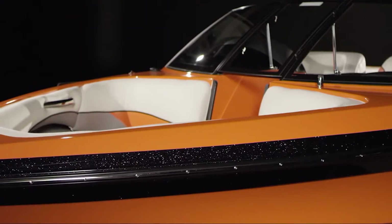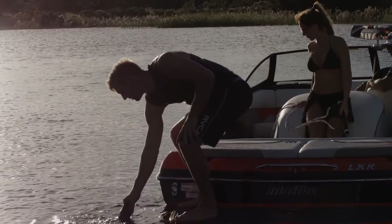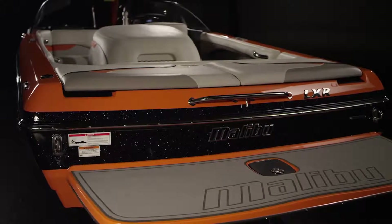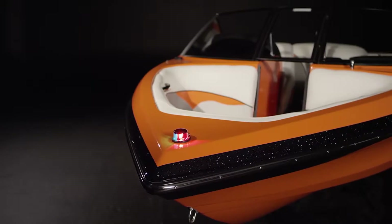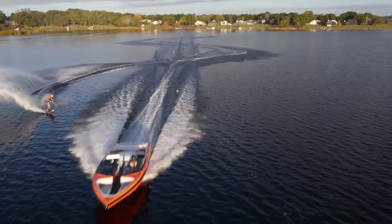The crossover LXR runs right at 20 feet and takes features of the Response Line's four-time world-record-breaking TXI and immensely popular LX models to create an agile, versatile towboat equally capable of world-class slalom flats and fun, clean board wakes.